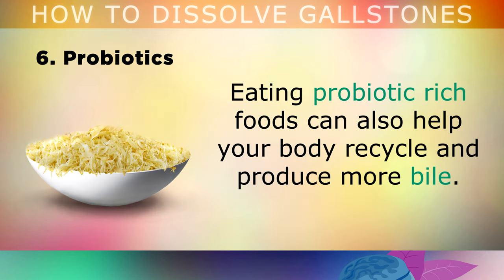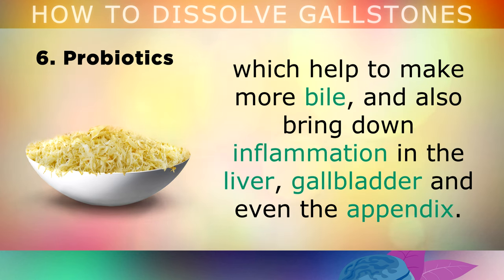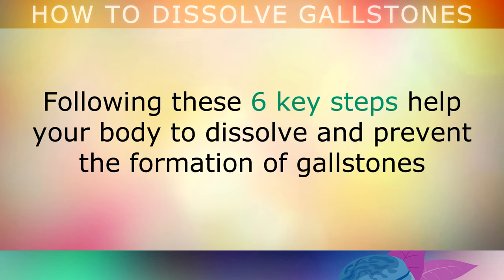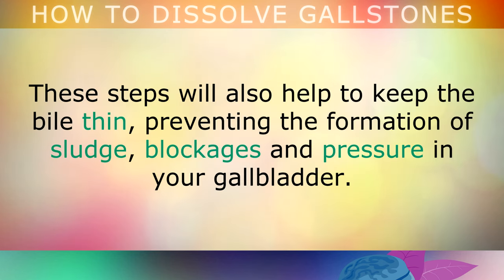Eating probiotic-rich foods can also help your body to recycle and produce more bile. Sauerkraut, kimchi, pickles and other fermented vegetables help to feed the friendly microbes in your gut, which can help to make more bile and bring down inflammation in the liver, gallbladder and even the appendix. Following these 6 key steps helps your body to dissolve and prevent the formation of gallstones by increasing the flow of bile from your liver and gallbladder. These steps will also help to keep the bile thin, preventing the formation of sludge, blockages and pressure in your gallbladder.